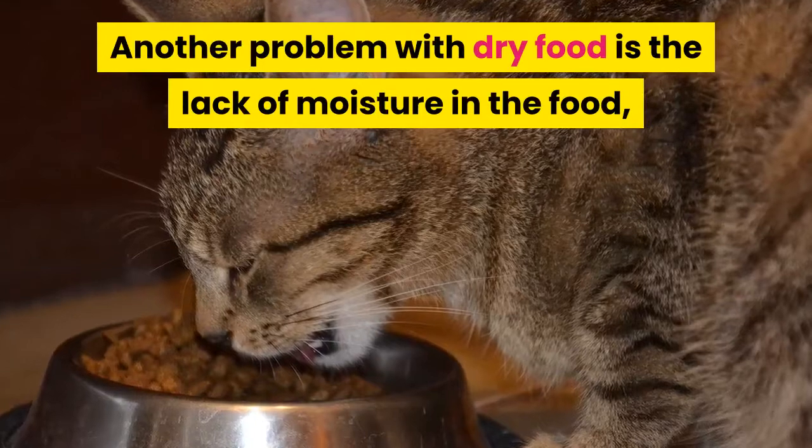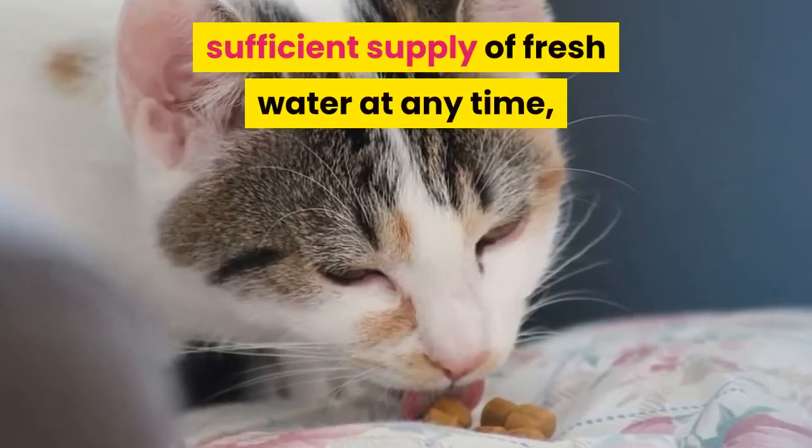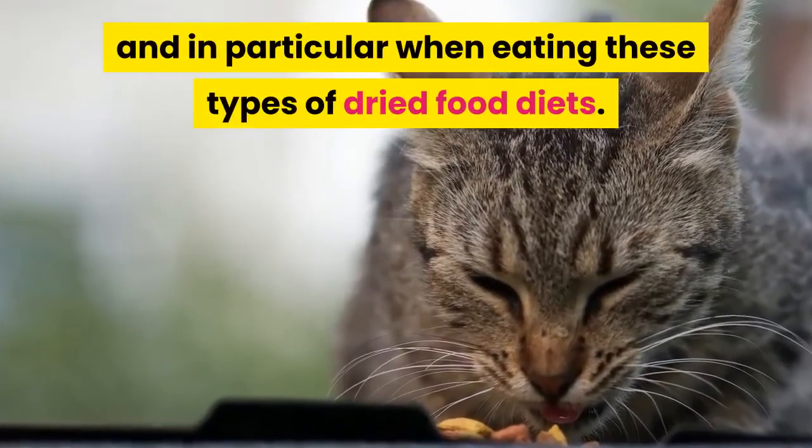Another problem with dry food is the lack of moisture. It is necessary for the cat to get a sufficient supply of fresh water at any time, and in particular when eating these types of dried food diets.